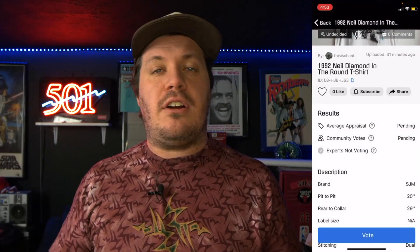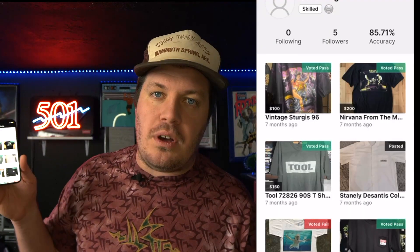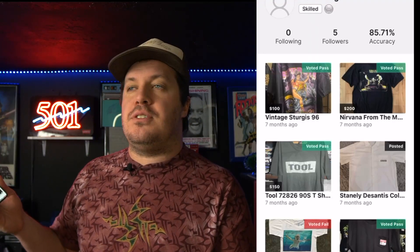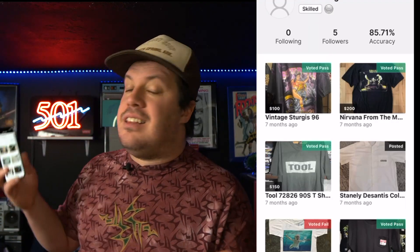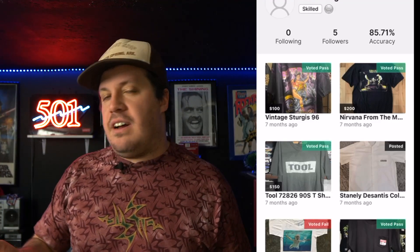I can vote right here whether a t-shirt passes or fails. What Legitimate does is keep a record of whether or not you've been accurate in all of your votes — this is actually how they discover new t-shirt talent. If you develop a good accuracy in recognizing vintage t-shirts, they may actually hire you. I currently have an 85.71% accuracy based on my votes, which puts me at the skilled level.